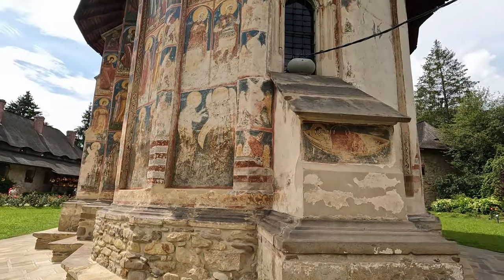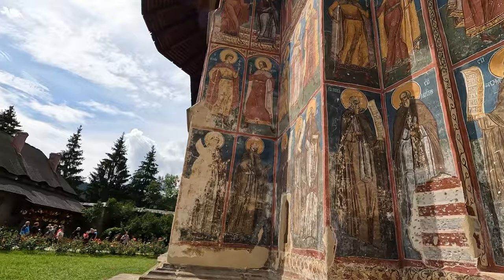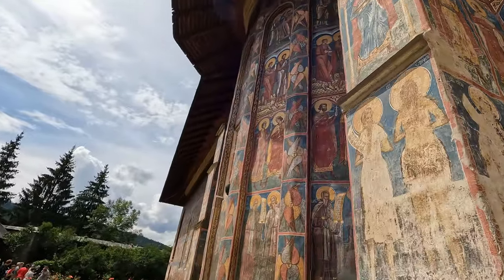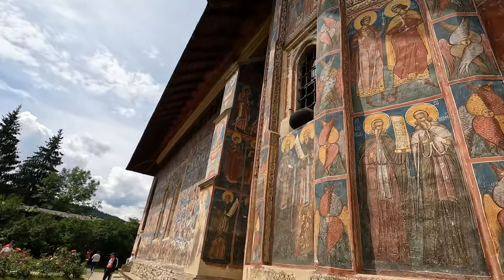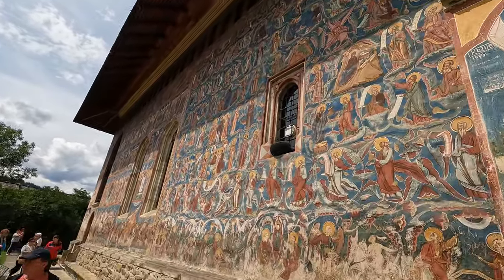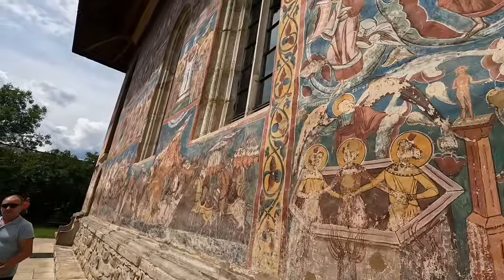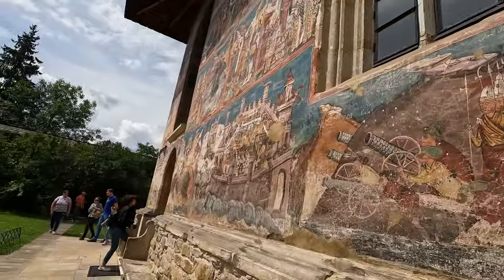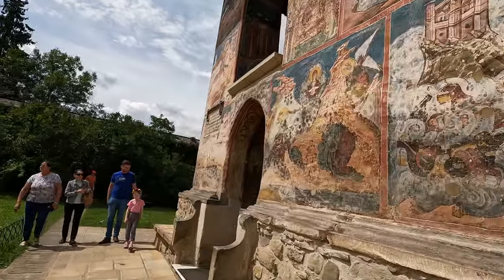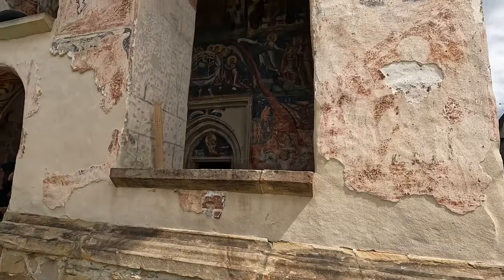Pay attention to the paintings — that's the key element of this video. The monastery was built in 1532 by Petru Rareș, the illegitimate son of Stephen III of Moldavia. It was founded as a protective barrier against the Muslim Ottoman conquerors from the east. The monastery is surrounded by a fortification wall with four corner towers and a solid gate tower. The paintings are filled with vibrant colors including yellow, blue, and green. They depict scenes from the Bible, portraits of Petru Rareș and his family, and scenes from the siege of Constantinople in 1453.